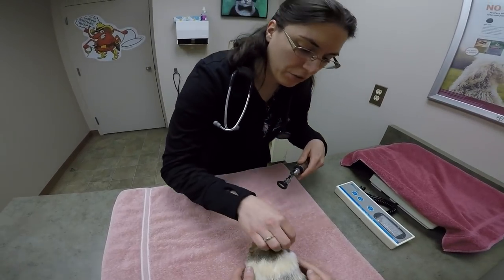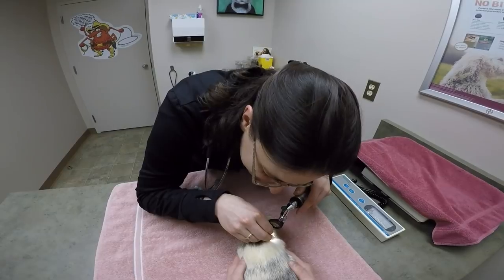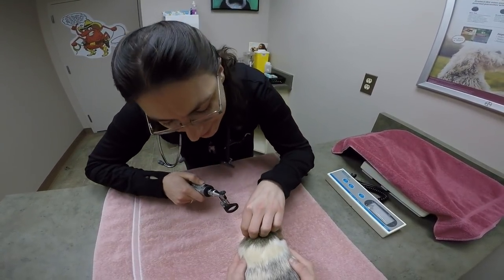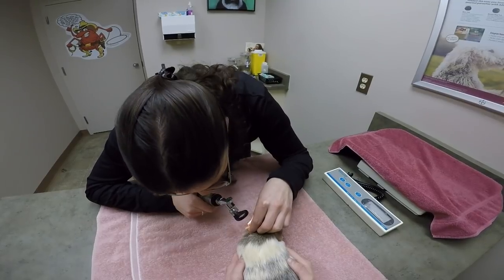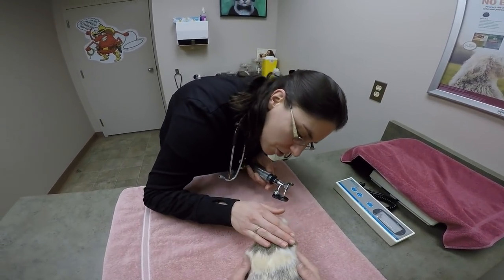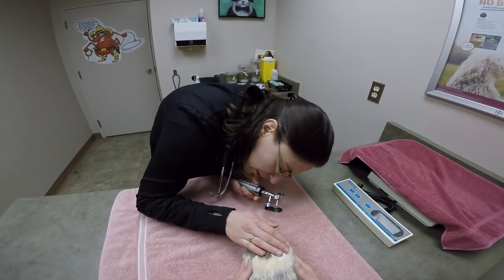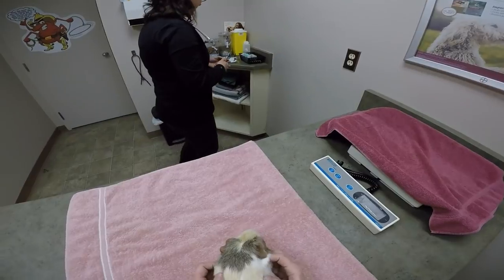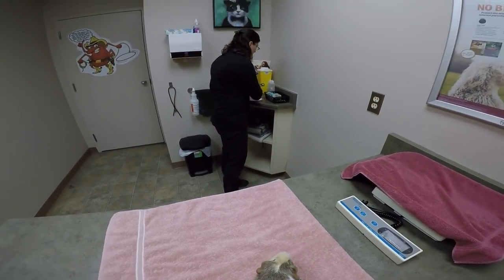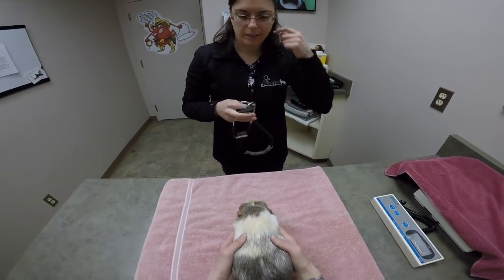Let me just give your ears a quick little illumination. Just check your little nostrils too while we're here. We'll leave checking her teeth to the end — the fun part for the end. It's just one thing they really don't like.